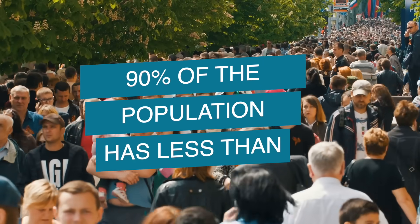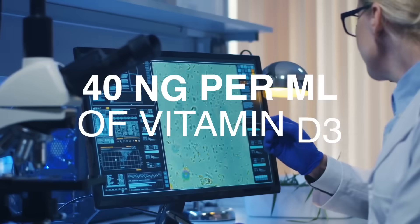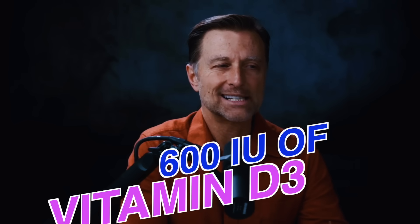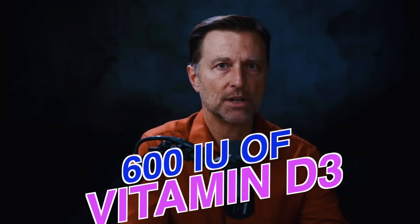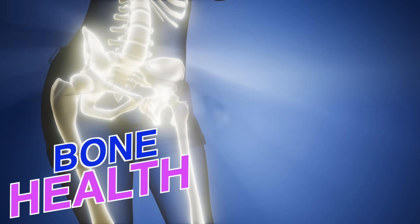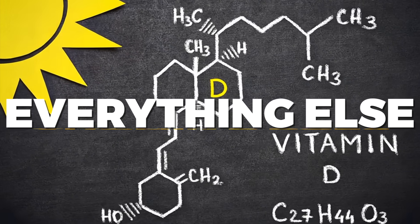Over 90% of the population has less than 40 nanograms per milliliter of vitamin D3, which is on the low side. The guidelines for 600 IUs of vitamin D3 were based on preventing rickets — supporting bone health and calcium in the blood — not based on supporting everything else that vitamin D does.